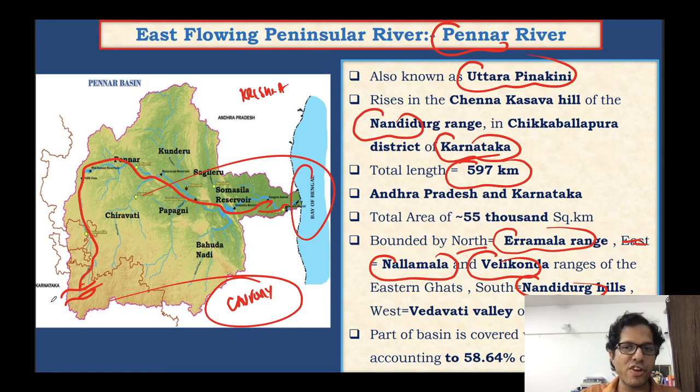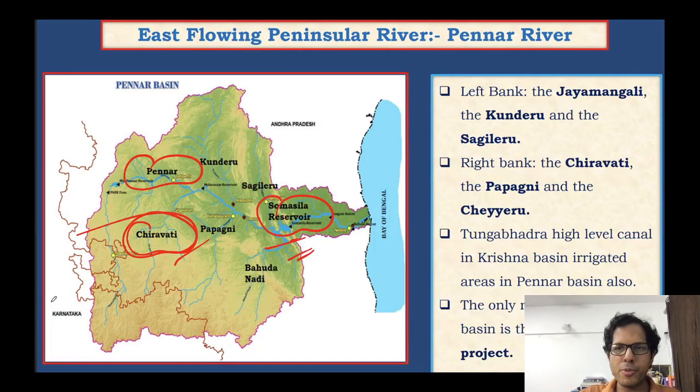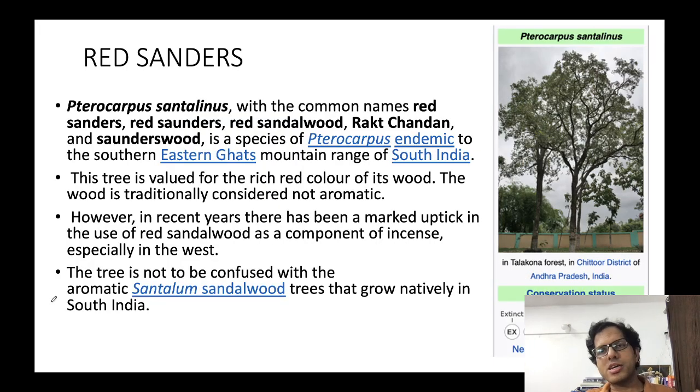The river draining the major area of Sheshachalam Hills is the river Pennar — very important to note. We covered this river earlier, and the Somasila Reservoir on this river is also very significant. Now let's look at the biodiversity of this region.